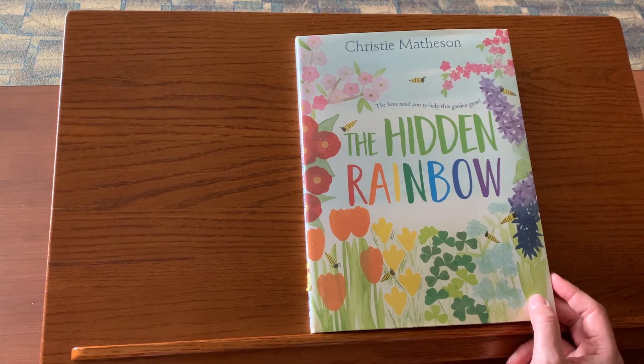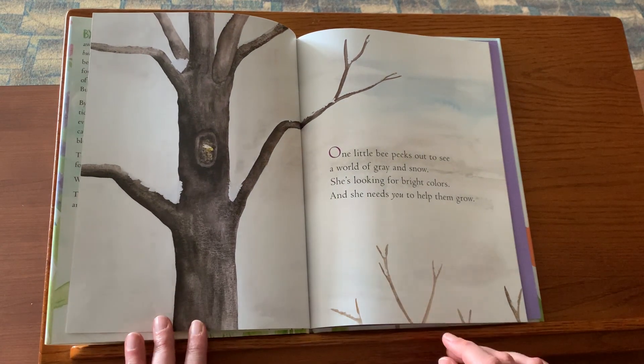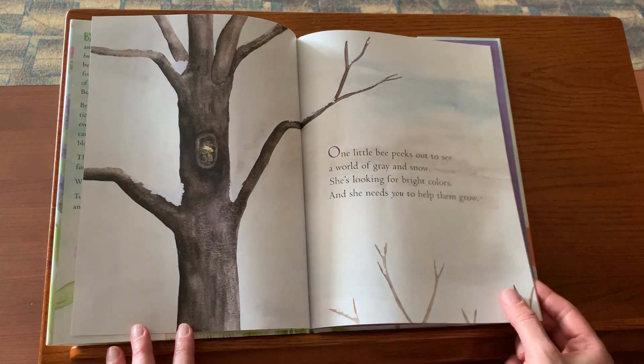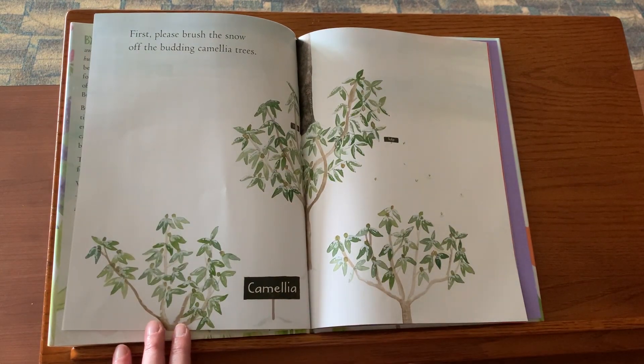Our first story today is the hidden rainbow. One little bee peeks out to see a world of gray and snow. She's looking for bright colors and she needs you to help them grow. First, please brush the snow off the budding camellia trees.